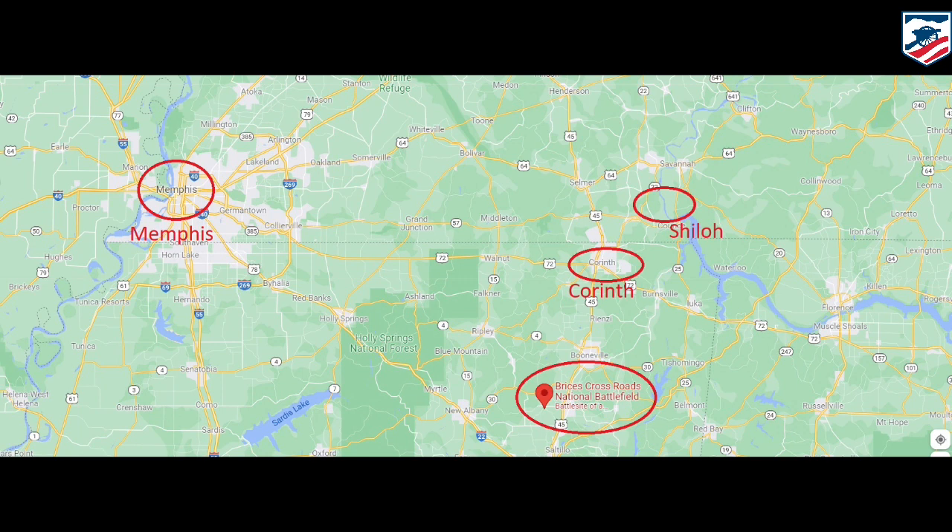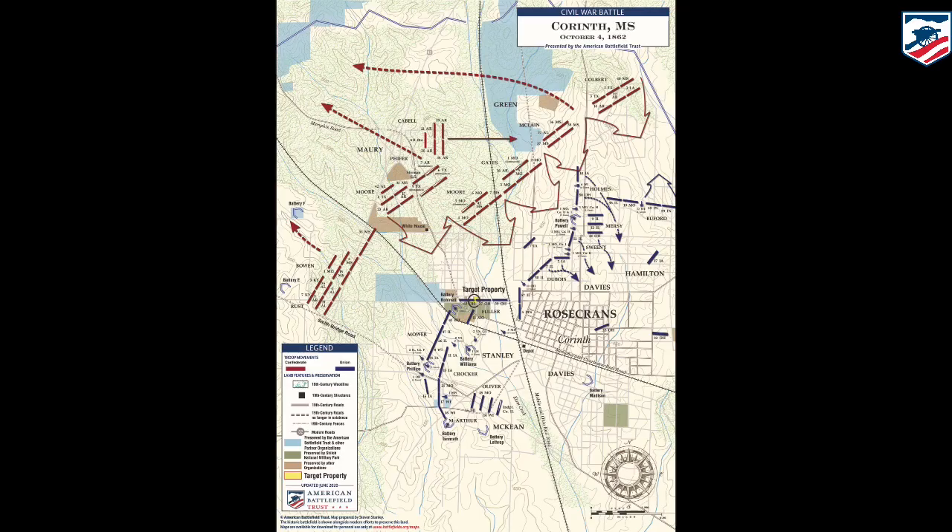When they attacked, there was a series of fortifications — Williams, Robinette, Powell, and maybe a few others that they'd have to deal with or avoid. So we're going to talk about the fighting right in this area, in the area of Battery Robinette. And to talk about that, once again, our good friend General Parker Hills, Battle Focus Tours.